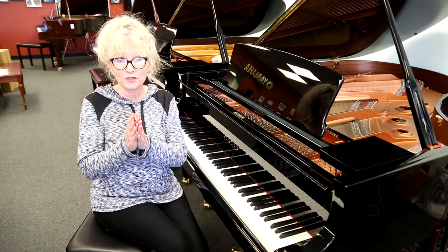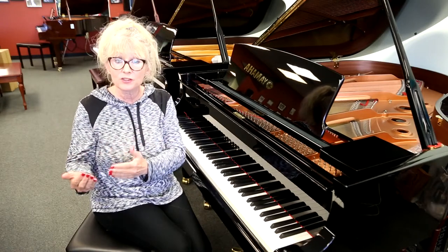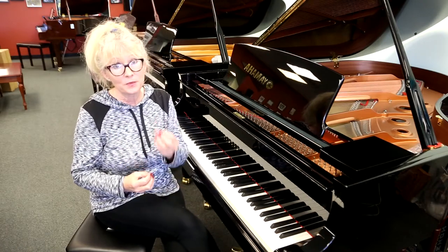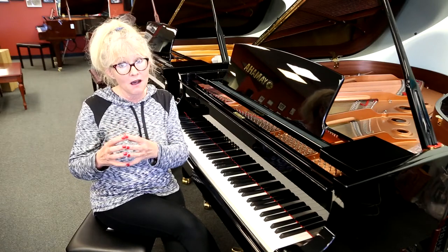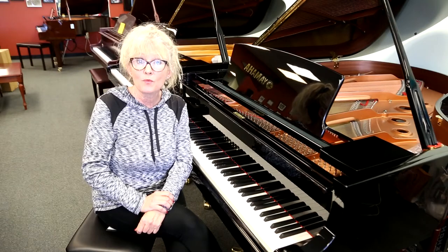This piano has been chosen by teachers, educators, and universities, as well as churches and homes because of the rich tone, stability in the piano, and the quality that only Yamaha can produce with over 100,000 of their own patents.